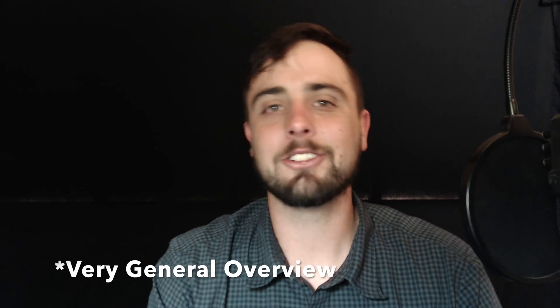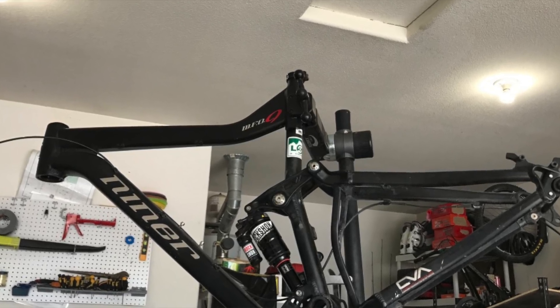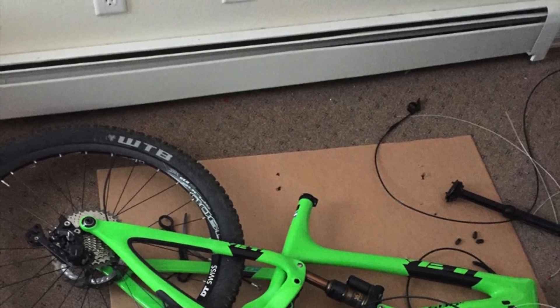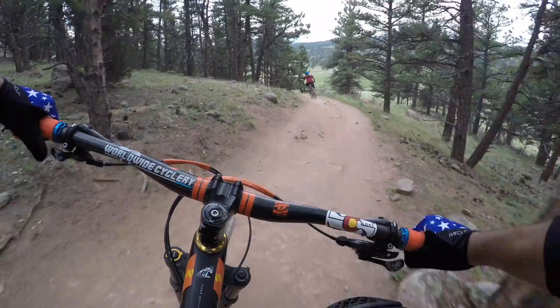Should you build your own custom bike from the frame up? Well, let's talk about it. Today we're going to talk about what I usually do when it comes to buying a new bike — I like to buy either a used frame or a new frame and build it from the bottom all the way up. If you really plan this out, it can definitely be the most rewarding project in mountain biking for the rider.